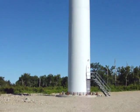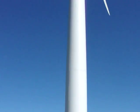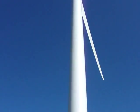Here we are today at Kent Hills Wind Farm, located in the southeast of New Brunswick.